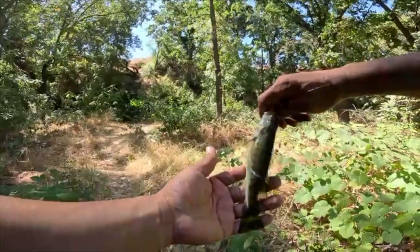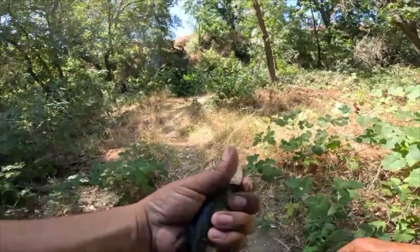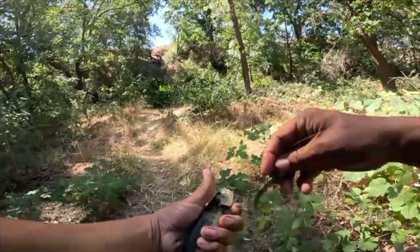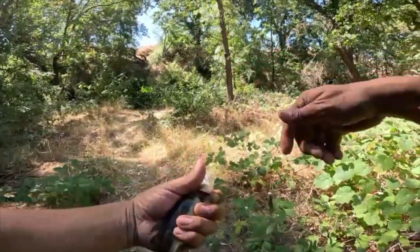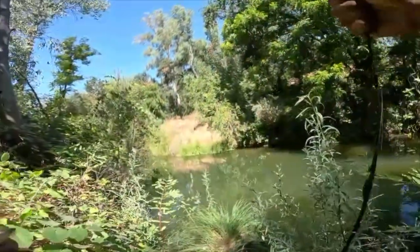Something almost got him. That's a little guy. Jig. Let's go get the big brother.